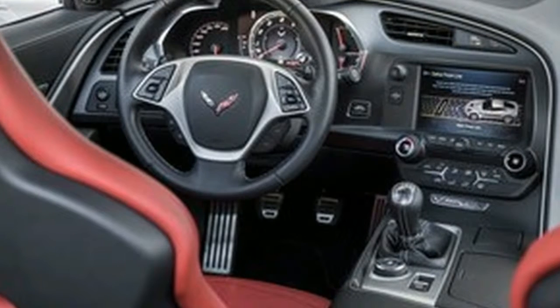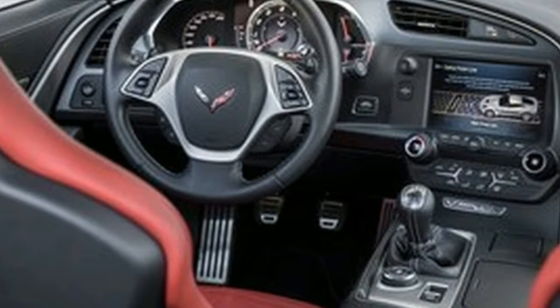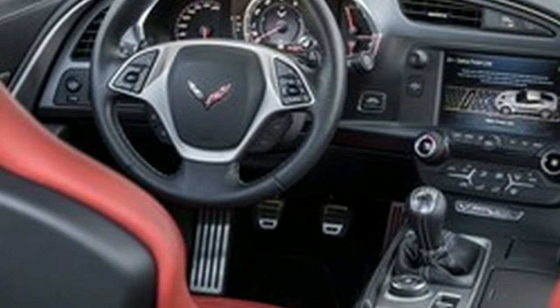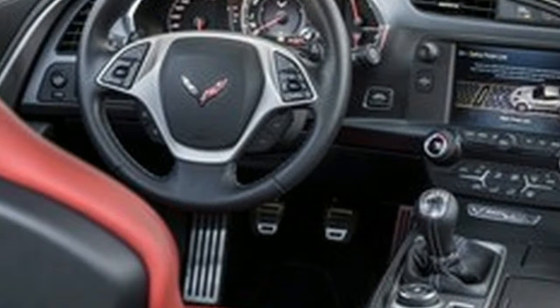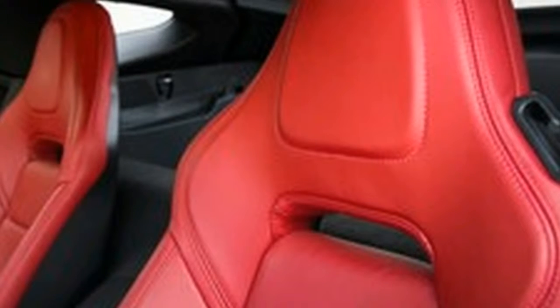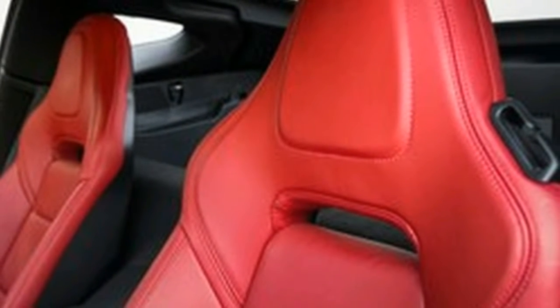The Corvette used to be a simple thing — it delivered world-class performance on a budget, but the rest of the car explained the low price. It's different with the seventh-generation Corvette. Now you wonder how Chevrolet was able to cram so much car into such an inexpensive package.